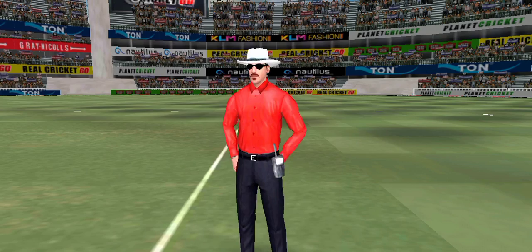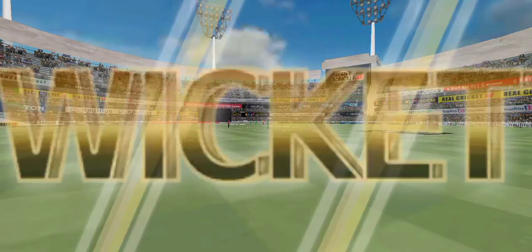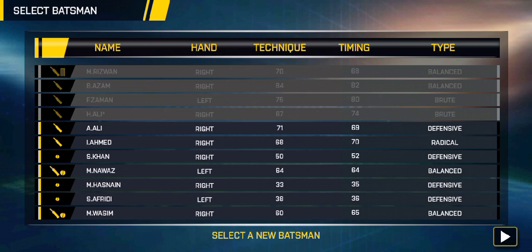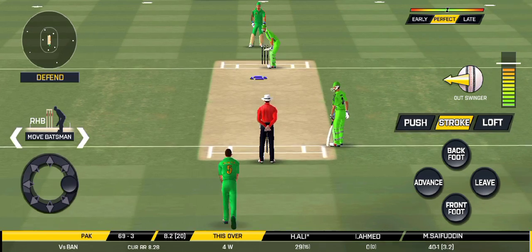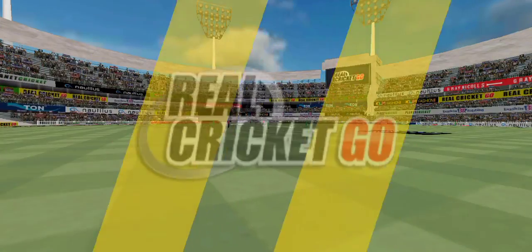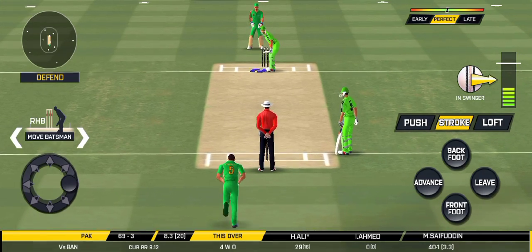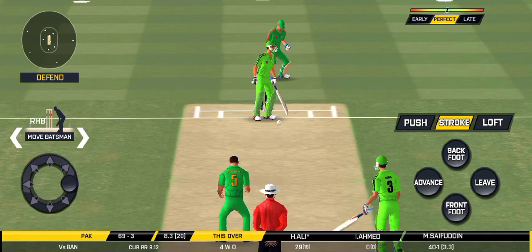Direct hit and that's out! Plays and misses. He had no option but to go for it at this stage of the match. That is an absolute deal.